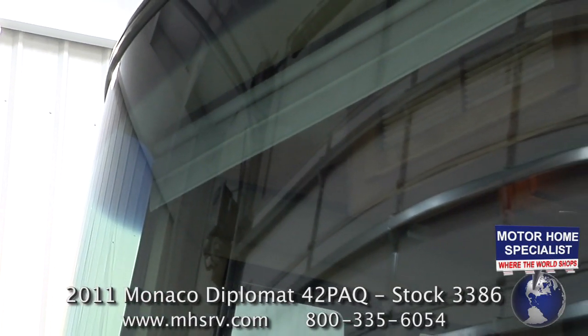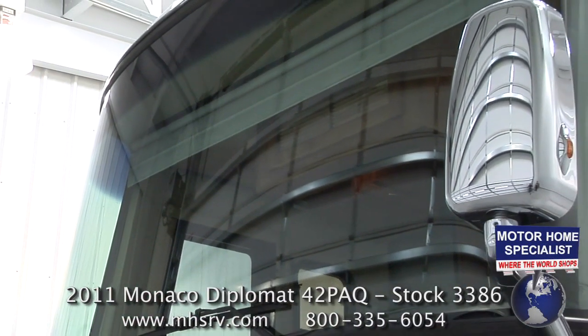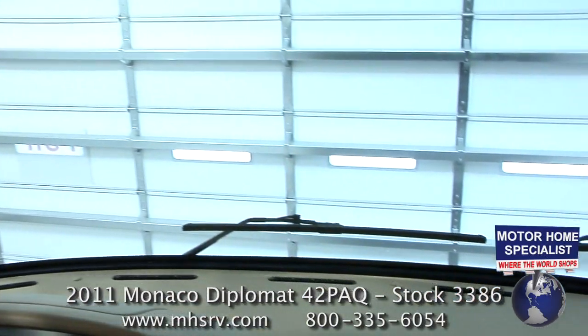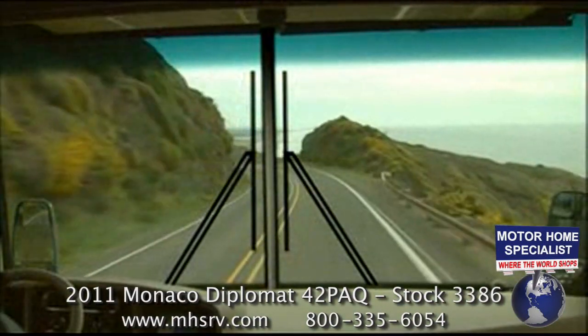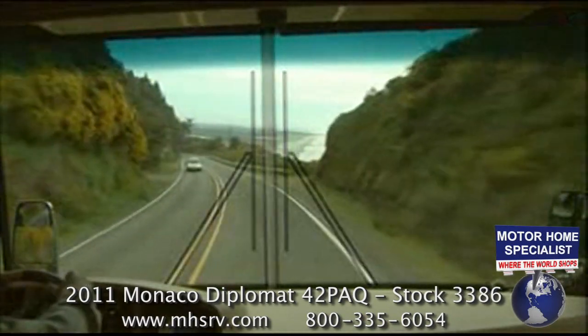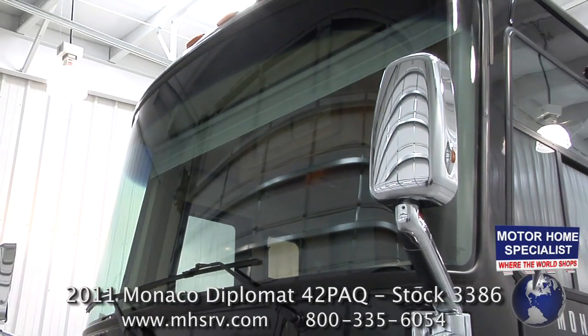Take a look at Monaco RV's Panaview one-piece windshield. The view from this windshield is outstanding. Notice where the windshield wipers are located — low and out of view. Some motorhomes still have the center post and store the wipers right in the middle of the windshield. The Panaview windshield provides far superior visibility and a much more scenic ride and drive.